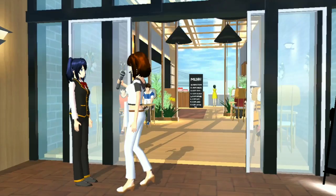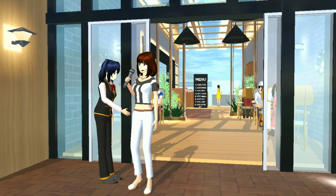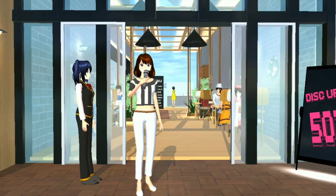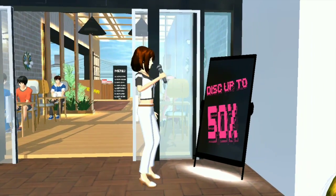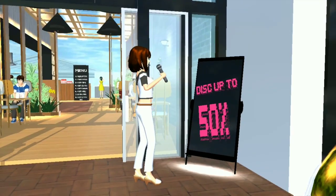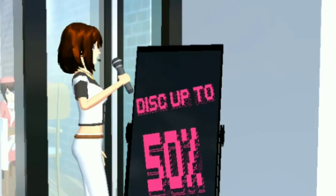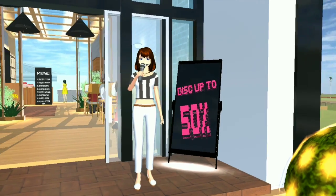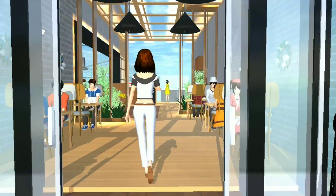Disini ada mbak yang mirip Fumitaba, tapi rambutnya warna biru seperti Aoi. Sebelum kalian masuk, kalian harus melihat pamflet ini. Pamflet ini isinya adalah pengumuman tentang diskon-diskon apa saja yang diberikan kafe ini kepada pelanggannya. Oke, kalau kayak gitu kita masuk ya.